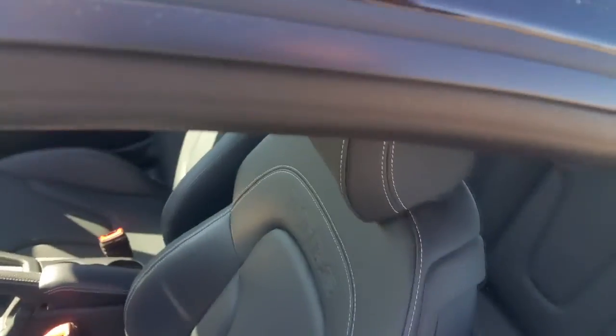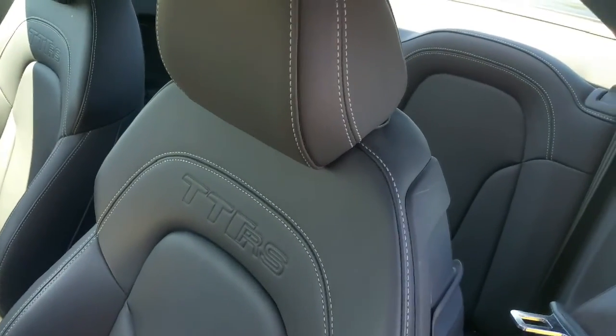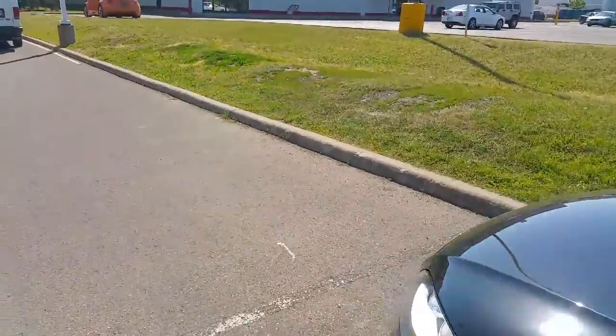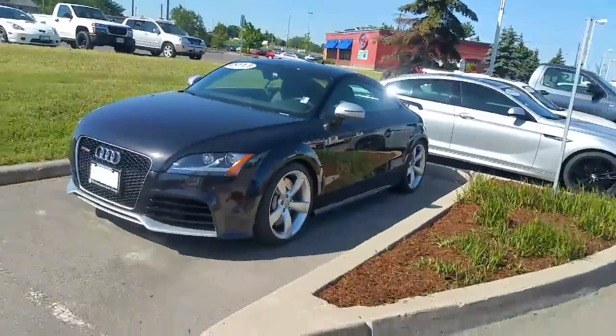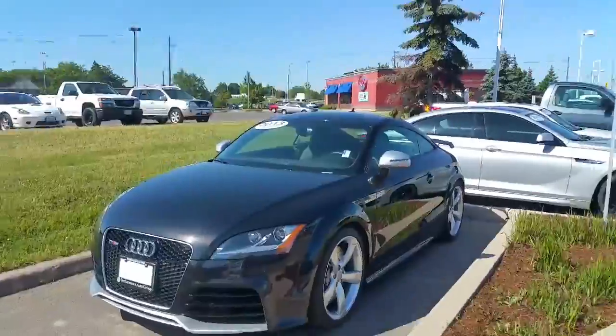The seats have the special TTRS emblem in there. Really, really comfortable sports seats. As a whole, I've got a couple of clients that have these TTs. The RS is special in itself.